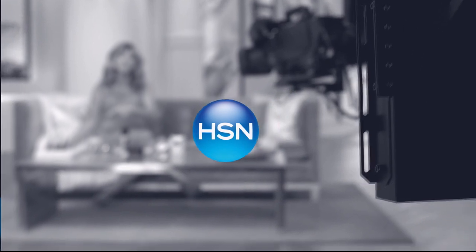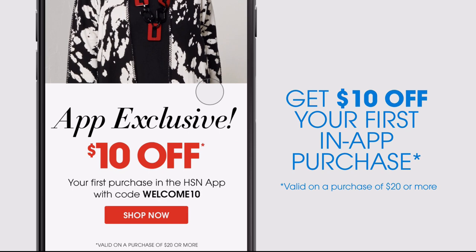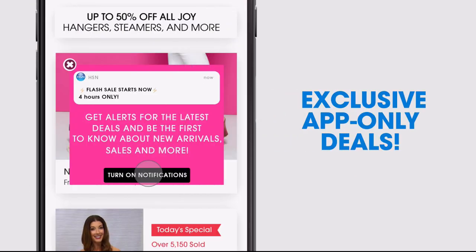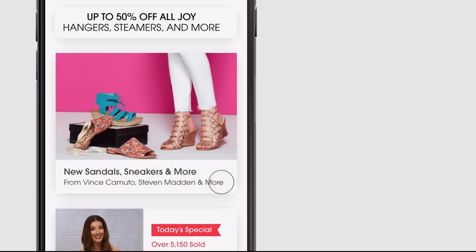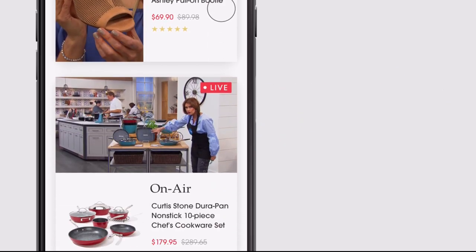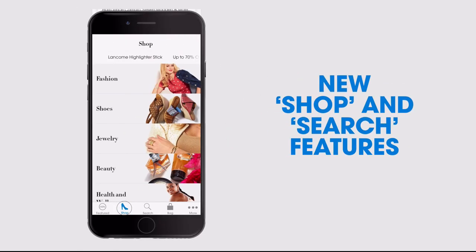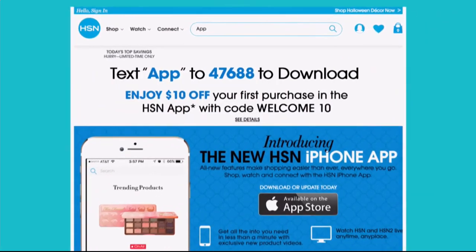Don't miss a thing with our HSN app, available on Apple and Android devices. Get $10 off your first in-app purchase with code WELCOME10. Opt in to push notifications for early access to exclusive app-only deals. Shop faster than ever with exclusive new product videos only on the iPhone. Watch HSN live anytime, any place. Search 'app' on hsn.com to download.